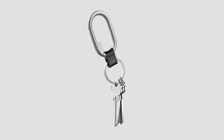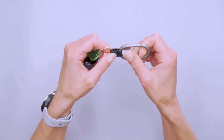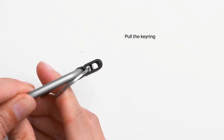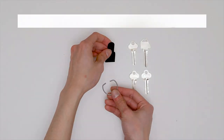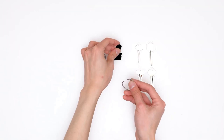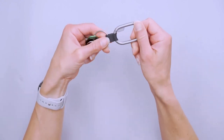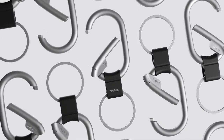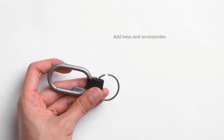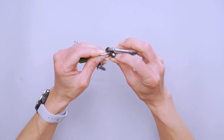Number three, minimalist design: the Clip Mini features a minimalist and modern design, available in various finishes and materials including stainless steel, making it not only functional but also stylish. Number four, easy attachment: you can easily attach the Clip Mini to your belt loop, bag or pocket using the built-in carabiner, ensuring that your keys and small essentials are always within reach. Number five, durable construction: Orbit Key products are known for their durability, and the Clip Mini is designed to withstand daily wear and tear, ensuring it remains a reliable accessory over time. Number six, versatile use: while primarily used to organize keys, it can also carry USB drives, small multi-tools and even a mini flashlight.